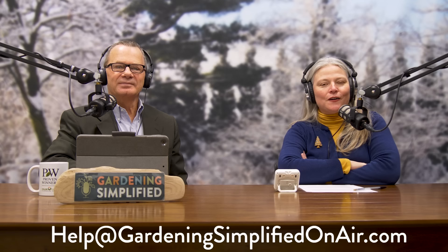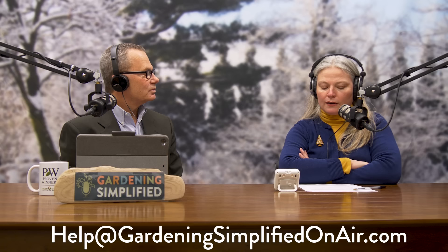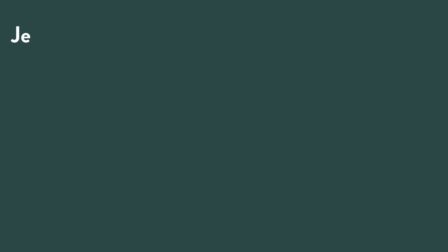Welcome back to the Gardening Simplified Show — it's one of my favorite times of the week where we answer your gardening questions. You can reach us at help@gardeningsimplifiedonair.com or via the contact form at our website. Listener Jean wanted to give a shout-out to Rick: she tried his tip of using a weed eater in a trash can to shred leaves.